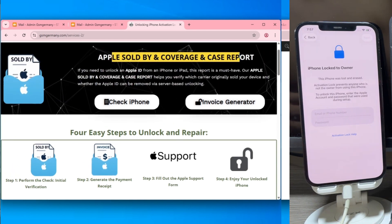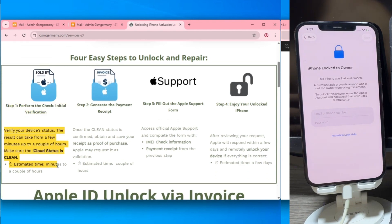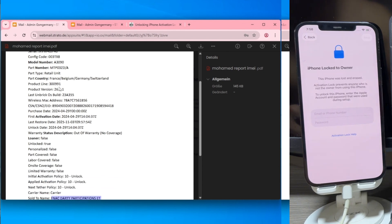Before we move forward with the software, I want to share a massive pro tip for 2026: the server method. This is a 100% official alternative that doesn't involve any hacking. Essentially, if your device is eligible, Apple themselves can remove the lock.